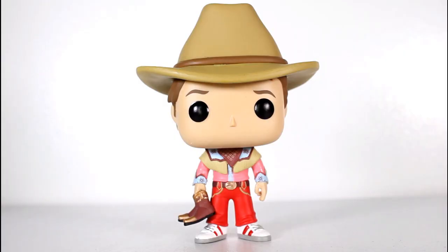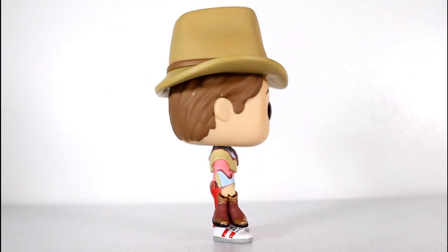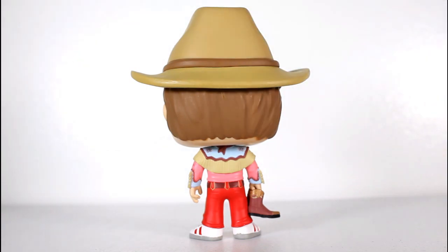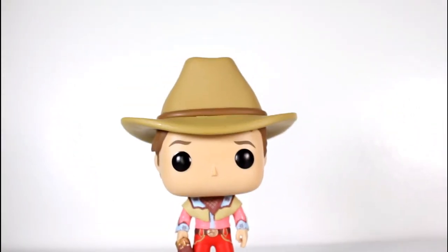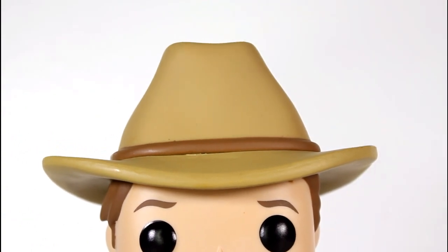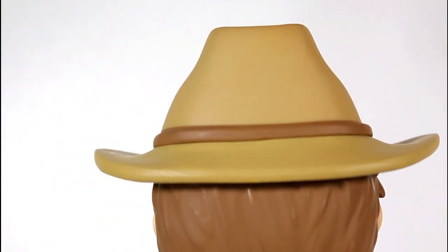Funko has made several pops of Marty, and this new pop is of Marty from 1955, right before he goes back in time to 1885. You can tell because he's still holding the boots. He hasn't gone back to 1885 yet and thrown them at the wild bear. And also, he's rocking this hat, which he wears briefly at the drive-in movie theater before he takes it off and just throws it in the car and goes back in time to 1885.